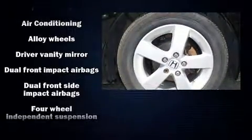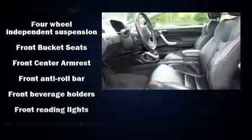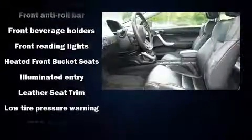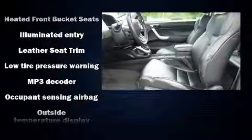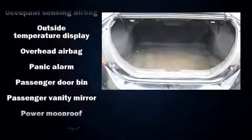Honda also prioritized safety and security with features such as dual front impact airbags with occupant sensing airbag, front side impact airbags, anti-whiplash front head restraint, a panic alarm, and four-wheel disc brakes with ABS.